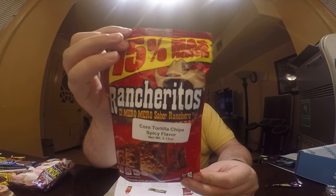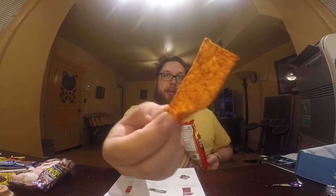Next we have Rancheritos — a corn chip with chili flavor and spices. They're like wider Fritos. It's pretty good — it reminds me of chili-flavored Fritos. Really good.